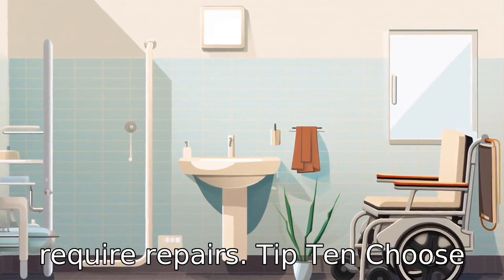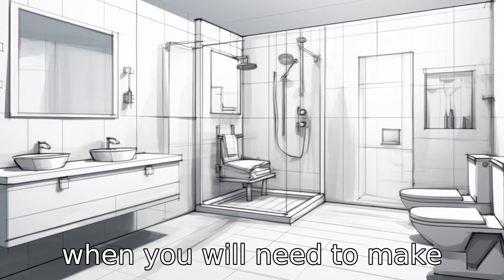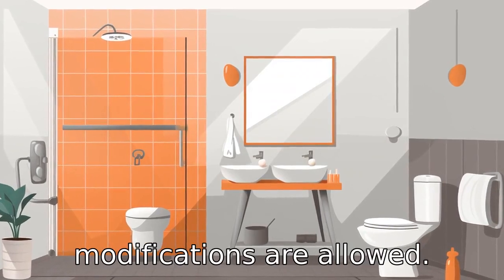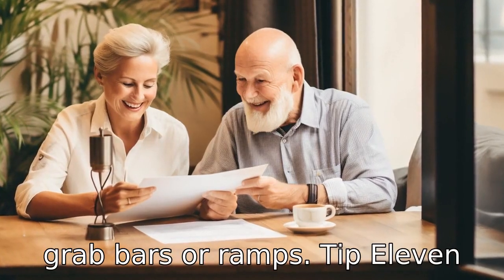Tip 10: Choose an apartment that allows for modifications. If the time comes when you will need to make safety or accessibility modifications to your apartment, it's vital to know that such modifications are allowed. These might include installing grab bars or ramps.